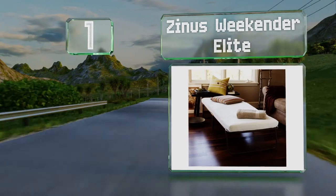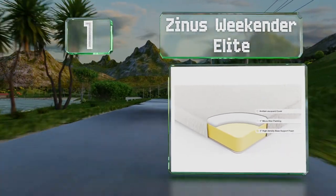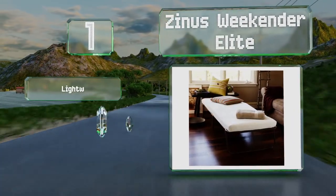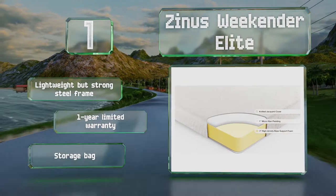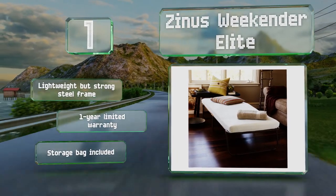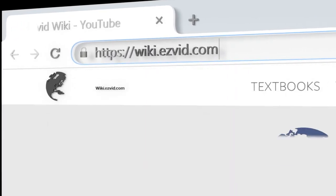Taking the top spot on our list, the Zenus Weekender Elite comes with a two-part mattress made of three inches of pressure-relieving comfort foam topped with an inch of soft fiber padding. A central crossbar provides support at the middle of the sleeping surface. It includes a lightweight but strong steel frame, a one-year limited warranty, and a storage bag.